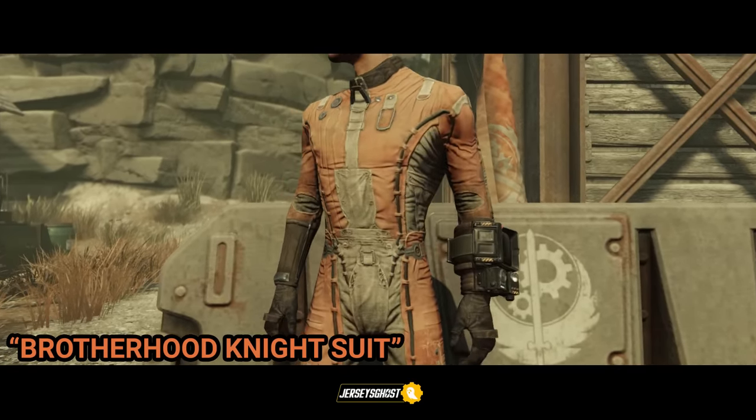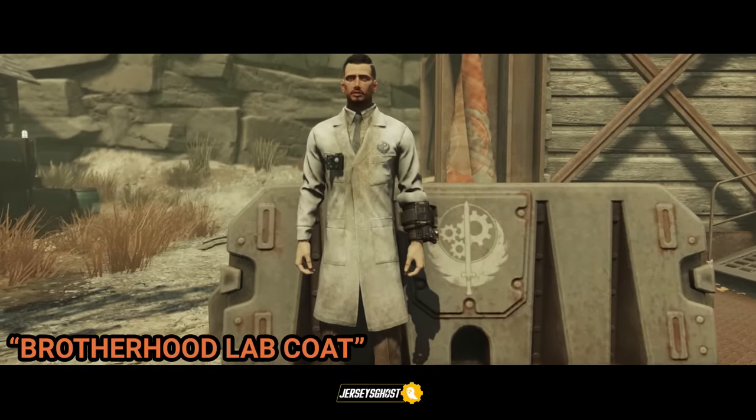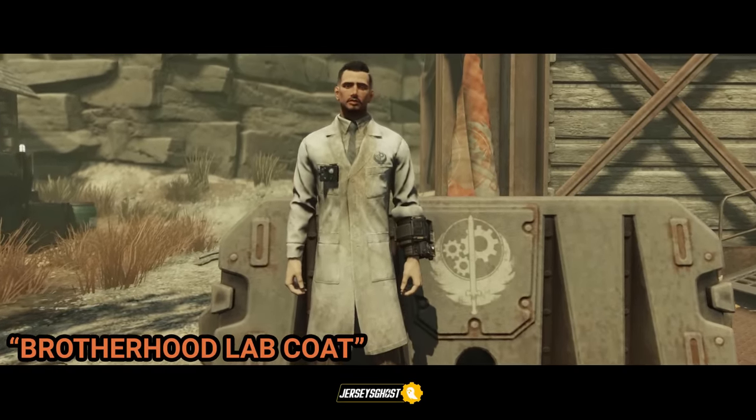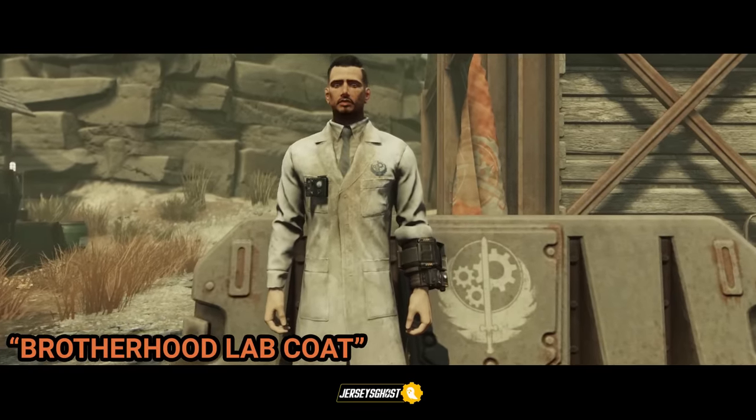This is the Brotherhood lab coat. This can occasionally be found at the Appalachian Antiques on the first floor in the right corner next to a cabinet container, or on the second floor on a vanity container.